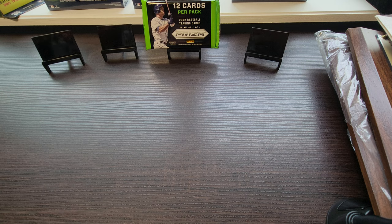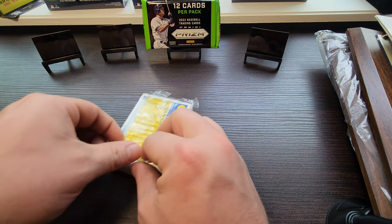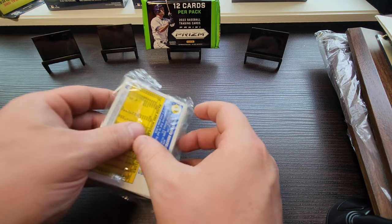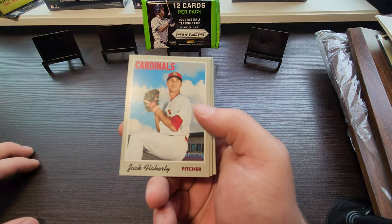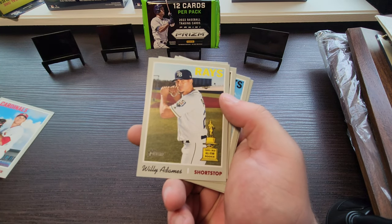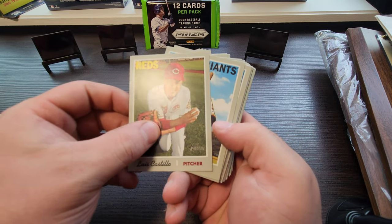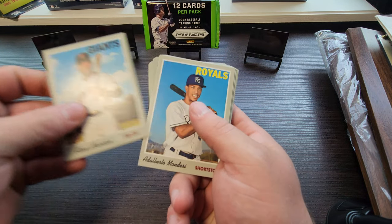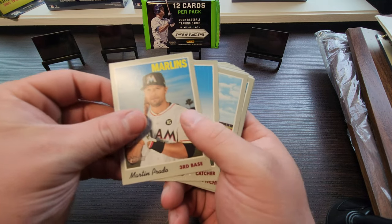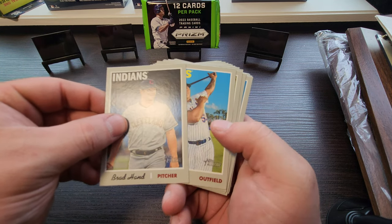I haven't seen 2019 product in a while and it caught my eye right away. In 2019 you're looking for Tatis, Vlad Jr., Jack Flaherty — guys like that. We got a Willy Adames, Robbie Ray, Luis Castillo. Flying through this quick — Alan Hansen, Martin Prado, Castillo. A lot of base today.